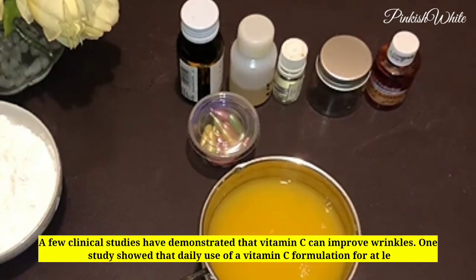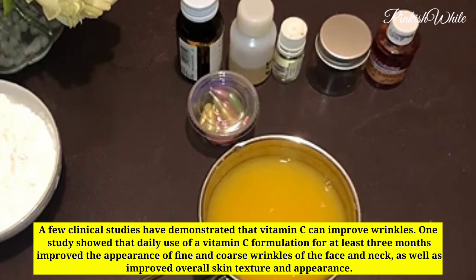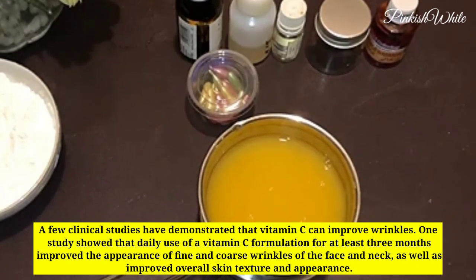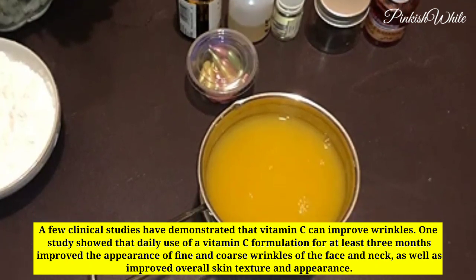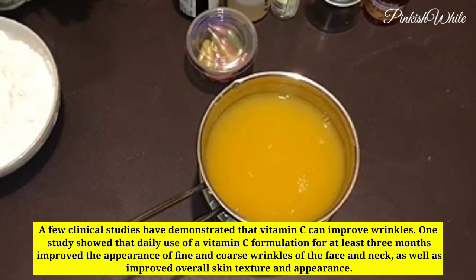A few clinical studies have demonstrated that vitamin C can improve wrinkles. One study showed that daily use of a vitamin C formulation for at least three months improved the appearance of fine and coarse wrinkles of the face and neck, as well as improved overall skin texture and appearance.